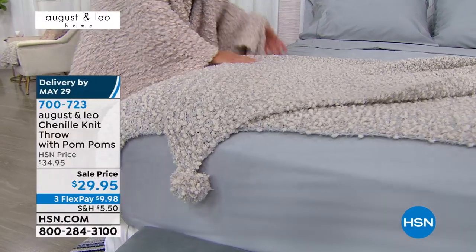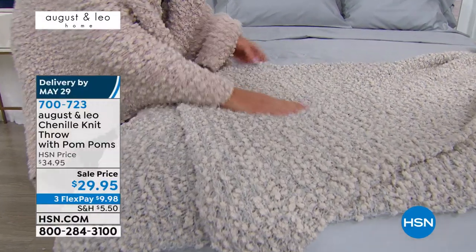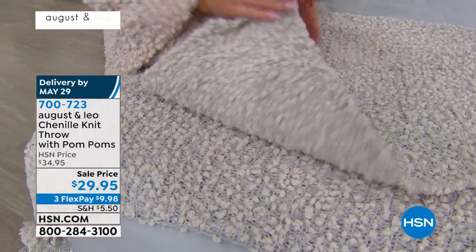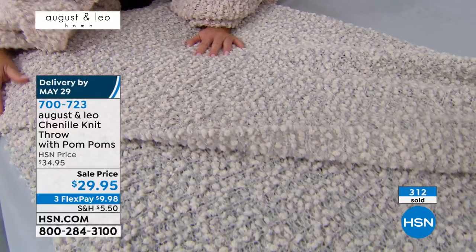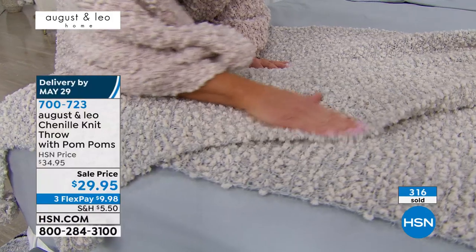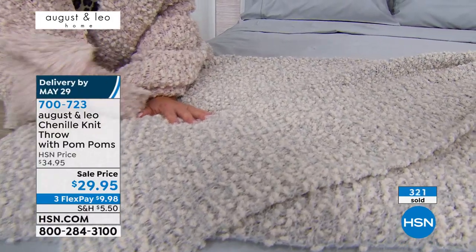This is softer than a baby's blanket, I am not kidding. And it is just as soft on the reverse side. It always makes me crazy when you feel something on one side and it's so soft and wonderful, and then you turn it over and it's scratchy. This is exactly the same way on both sides.